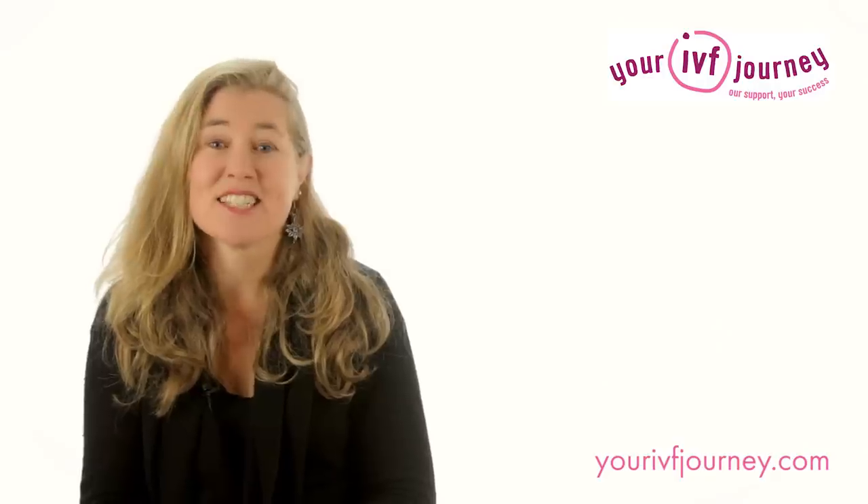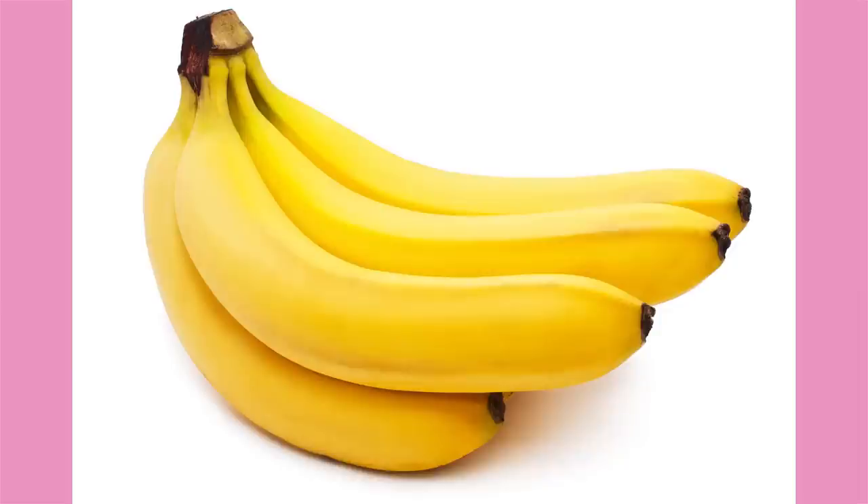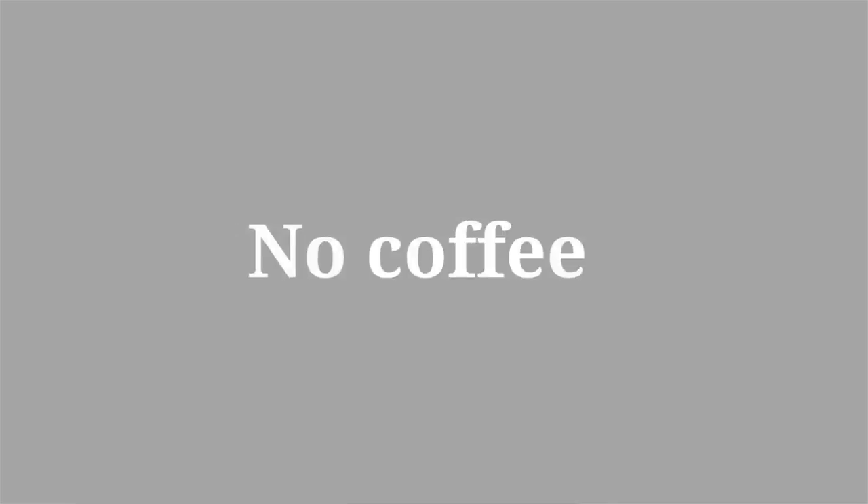That brings me to so-called implantation foods. Here's a reality check. There's no proof pineapple is good for implantation, but that's all over the internet. Some say green tea, raspberry leaves, bananas and tofu help. That's probably nonsense too. Just eat a healthy, balanced diet.